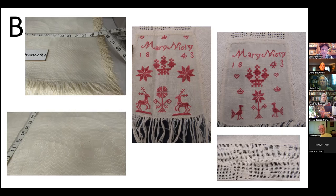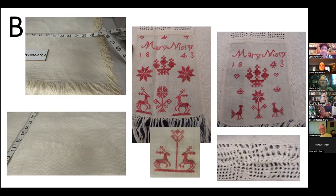Mary hand-wove this tablecloth in 1843. It is a two-panel cloth joined by a band of pulled threadwork. Each end has a block of linen with a cross-stitch name, date, and Pennsylvania German motifs. Pennsylvania German girls used the samplers of the older women in their family to learn patterns and motifs — and here, older sister Fannie's deer reappear on younger sister Mary's tablecloth.